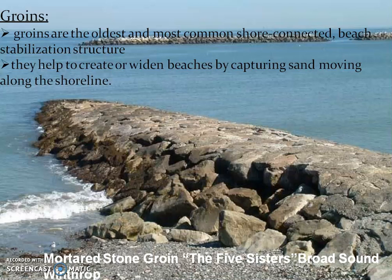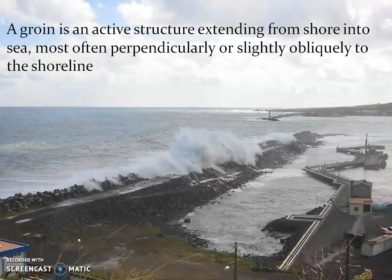The first one is groynes. They are the oldest and the most common shore-connected beach stabilization structure. They help to create or to widen the beach by capturing the sand. The picture shown here is a groyne — it is an active structure extending from the shore and going inside the sea.